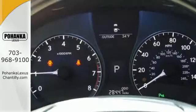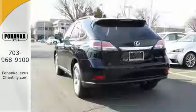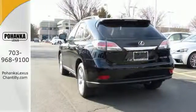Smart features include smart access with push-button start, Bluetooth, and home link. It also has premium surround sound, a power liftgate, and leather upholstery.